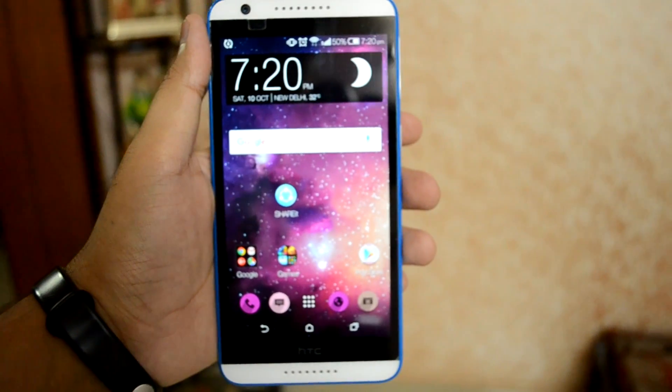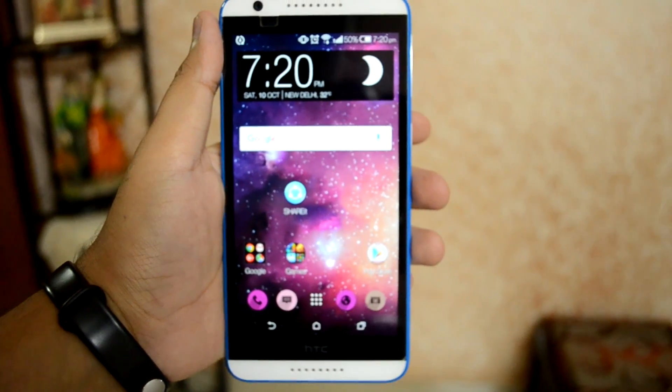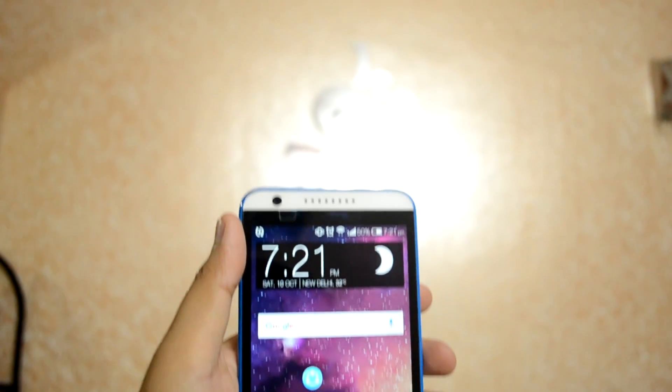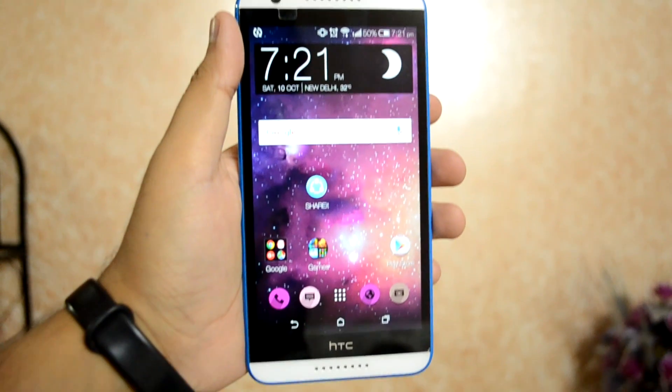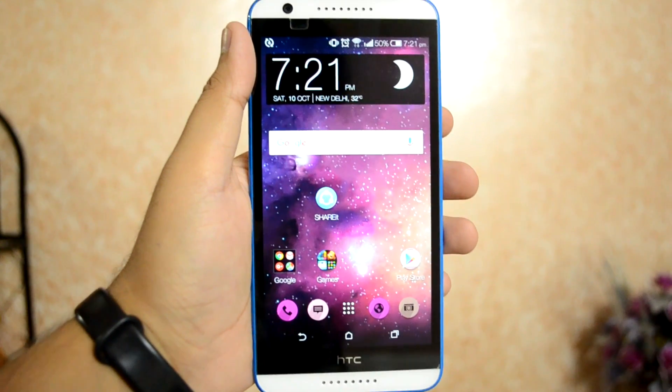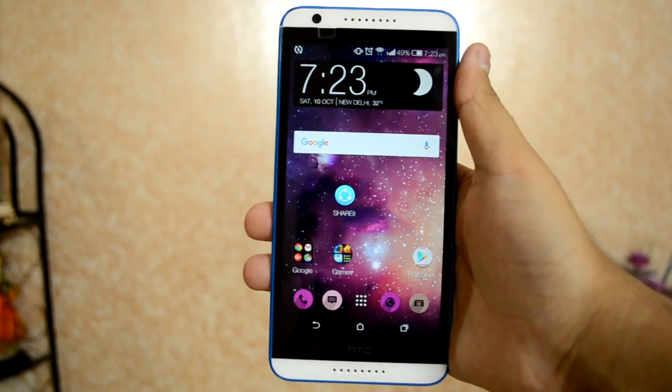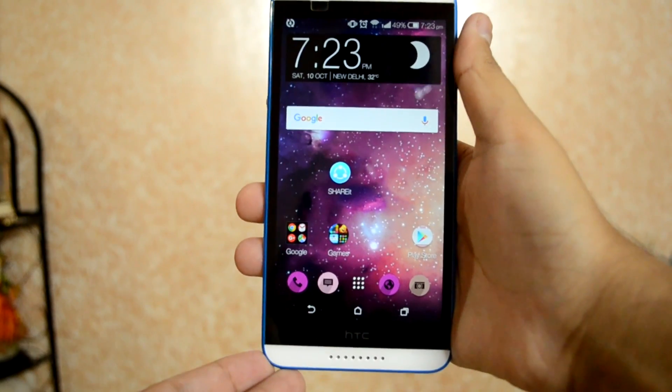It seems like it is finally the time when HTC Desire 820 users get the Android 5.0 Lollipop update — clearly one of the most late and awaited Lollipop updates for HTC's smartphone lineup. Even its predecessor, the HTC Desire 826, got it a couple of months back. Luckily, I checked for software updates today and got the update download notification.